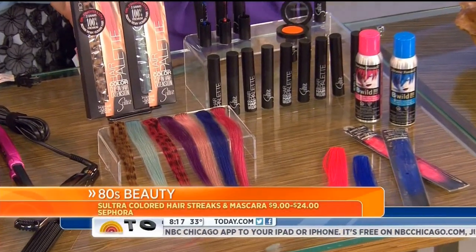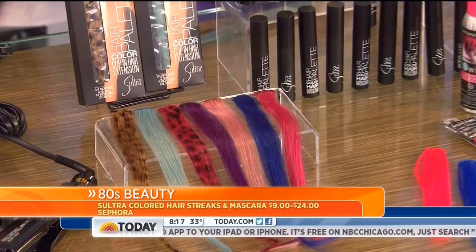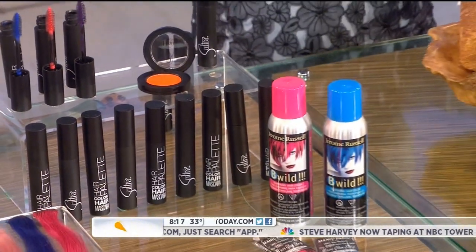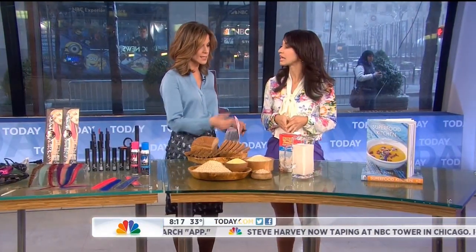Colored hair strips from Sultra — you can clip them in, or you can brush them on all over, or just brush on the ends for a little ombré effect. These come in all different colors to really get in on that '80s look.